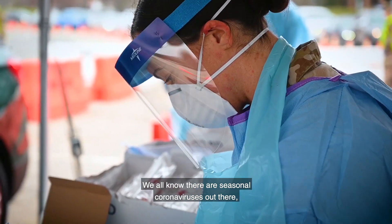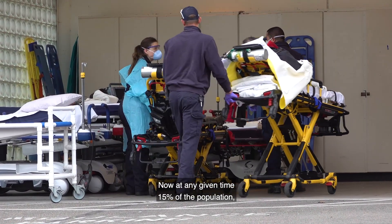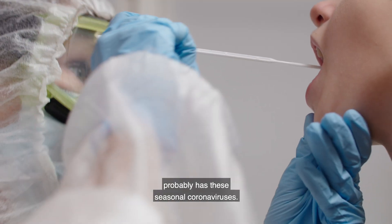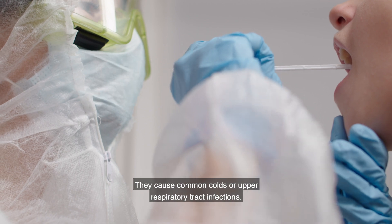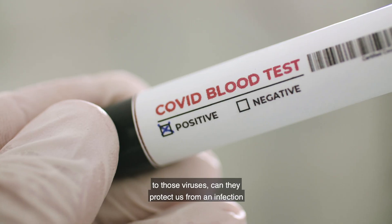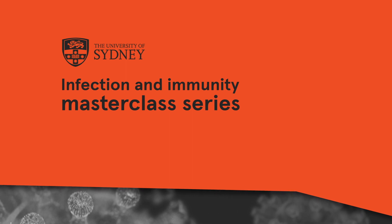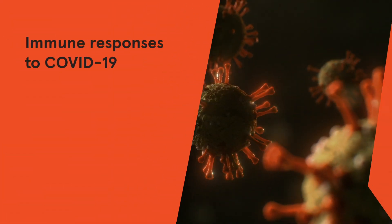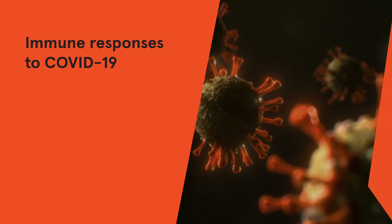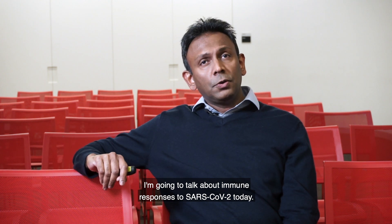We all know there are seasonal coronaviruses out there and we get infected — they are very common. At any given time, 15% of the population probably has these seasonal coronaviruses. They cause common cold or upper respiratory tract infections, and the question is: if we make immune responses to those viruses, can they protect us from an infection like SARS-CoV-2? Hi, I'm Maindan Palindira, welcome to Masterclass. I'm going to talk about immune responses to SARS-CoV-2 today.